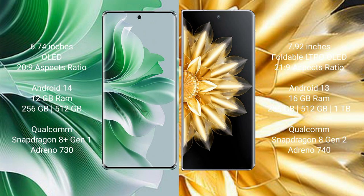OPPO Reno 11 Pro features a Qualcomm Snapdragon 8 Gen 1 processor and Adreno 730 GPU. Honor Magic V2 comes with 16GB RAM and 256GB, 512GB, or 1TB internal storage, with a Qualcomm Snapdragon 8 Gen 2 processor and Adreno 740 GPU.